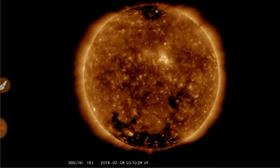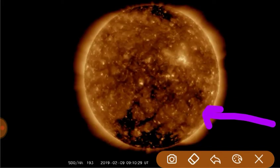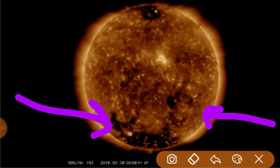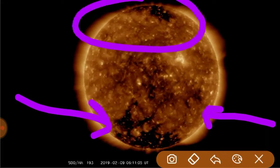Looking at the sun at 193 angstroms, we see this coronal hole rotating out of the earth-facing view. There was a very brief magnetic connection with this incoming coronal hole region.